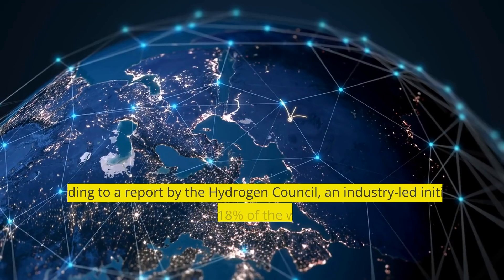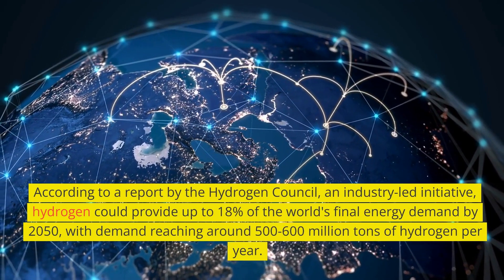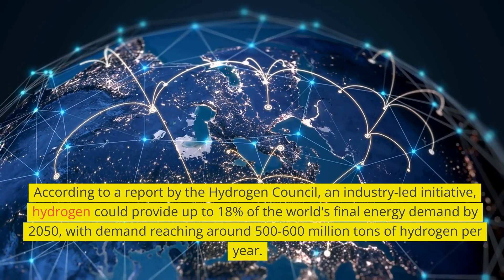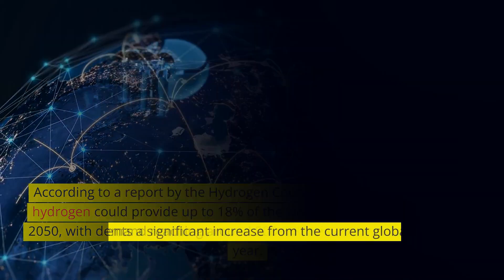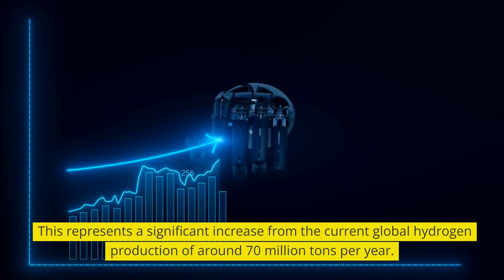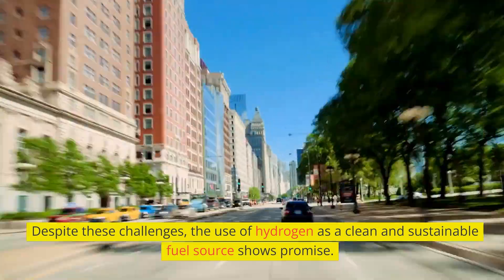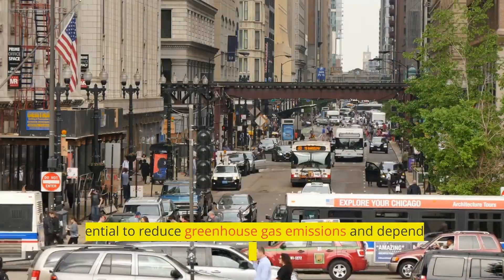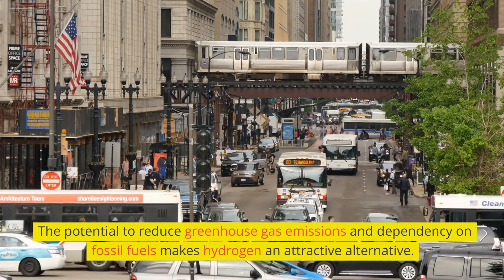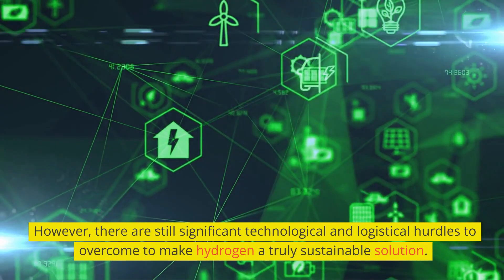According to a report by the Hydrogen Council, an industry-led initiative, hydrogen could provide up to 18 percent of the world's final energy demand by 2050, with demand reaching around 500 to 600 million tons of hydrogen per year. This represents a significant increase from the current global hydrogen production of around 70 million tons per year. Despite these challenges, the use of hydrogen as a clean and sustainable fuel source shows promise. The potential to reduce greenhouse gas emissions and dependency on fossil fuels makes hydrogen an attractive alternative. However, there are still significant technological and logistical hurdles to overcome to make hydrogen a truly sustainable solution.